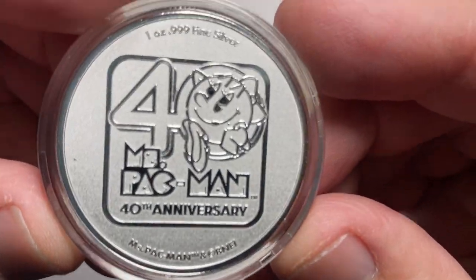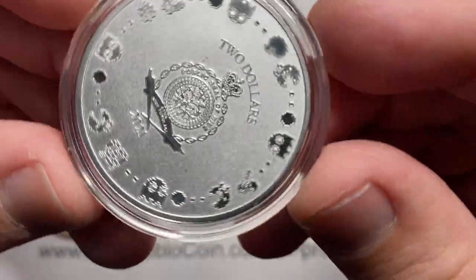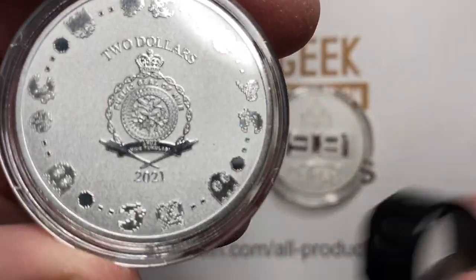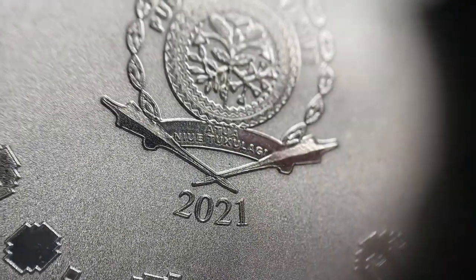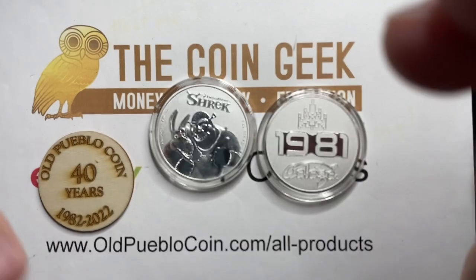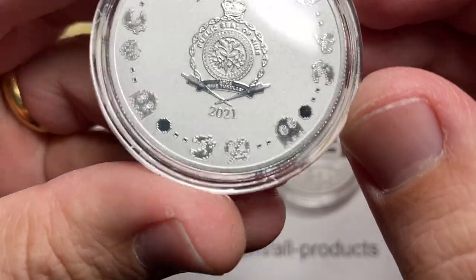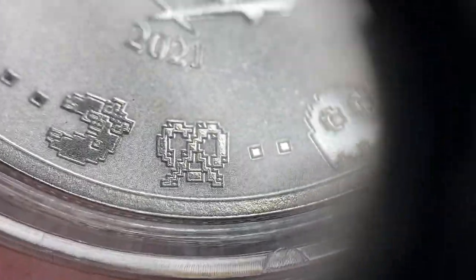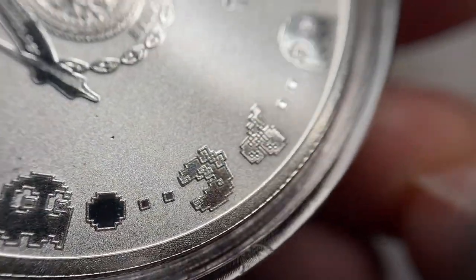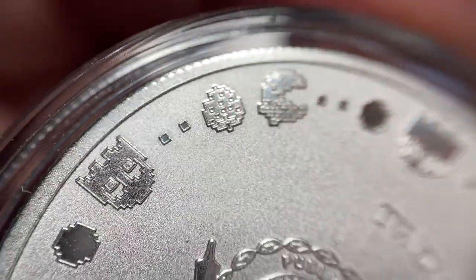Miss Pac-Man 40th anniversary — come on down! Most of these coins are from the island country of Niue, and a few of these are 2021 models. That's their crest in the middle. This one's fun because you've got Miss Pac-Man running away. There's the pretzel. You get the ghosts, you get the dots, you get the cherry — apples, oranges, cherries, strawberries. Anyone else remember?